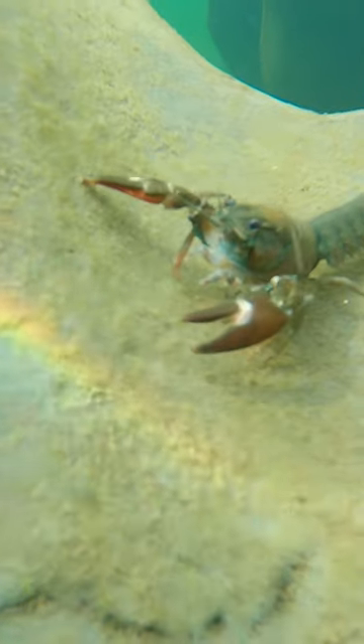Hey, what's up guys? Scoobabax here! It was really cool to see this crayfish and this beautiful cutthroat trout, but I was on the hunt to find some chinook salmon.